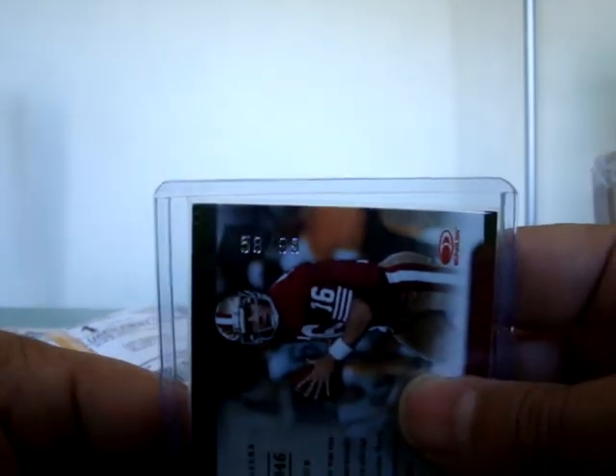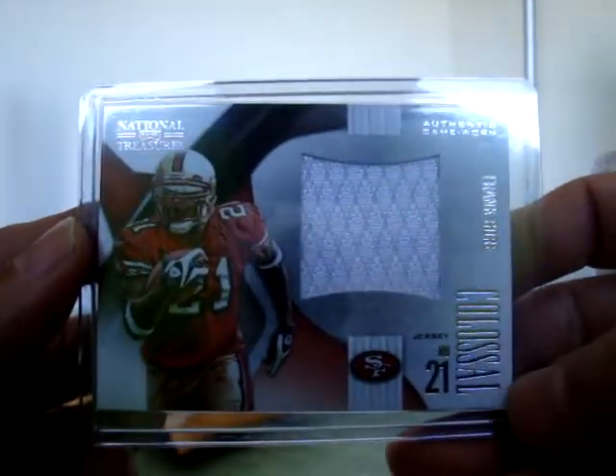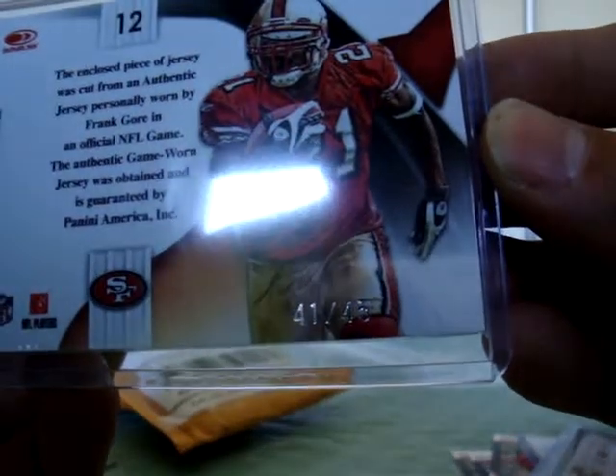And the last hit - Frank Gore jumbo jersey, also from National Treasures, very sick, numbered up to 45. Great hits as always from brother Nick - for some reason I keep getting good stuff from him.